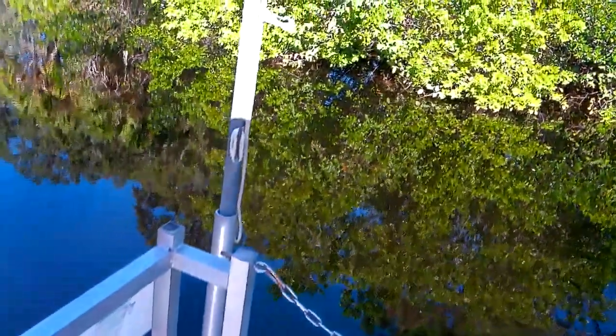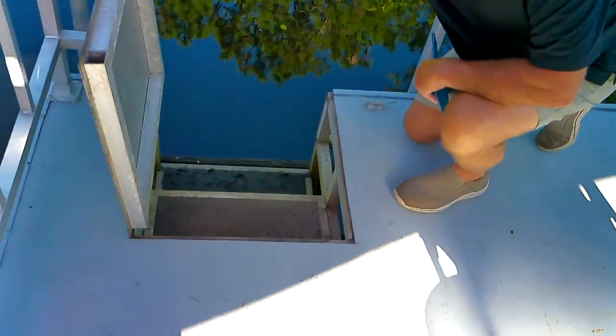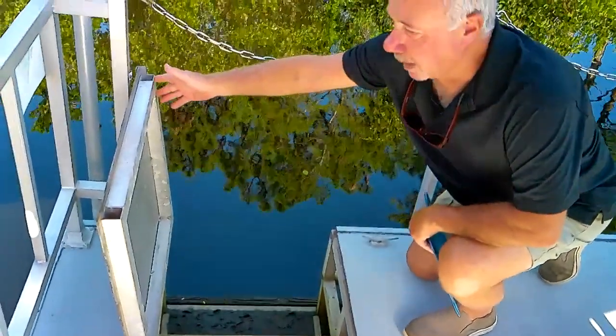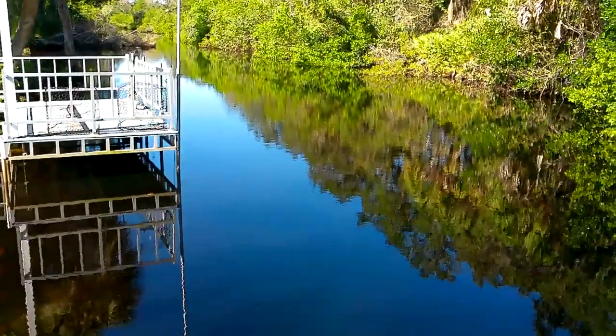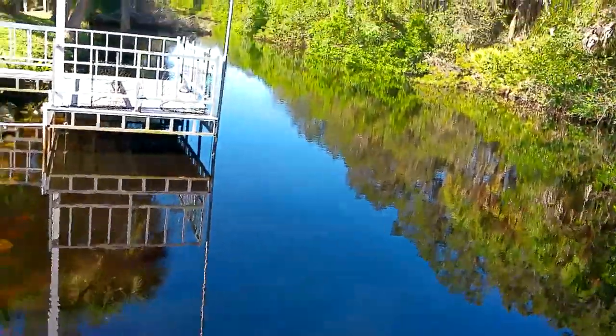A nice feature right here is this little opening where you can get into your kayak, canoe, or pontoon boat. You can come up out of the dock and come into the house.